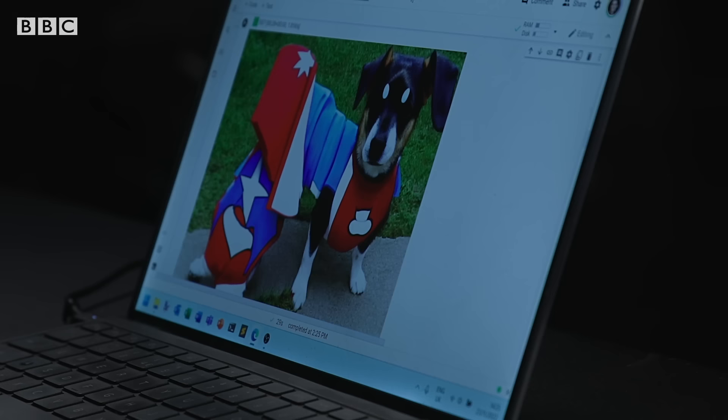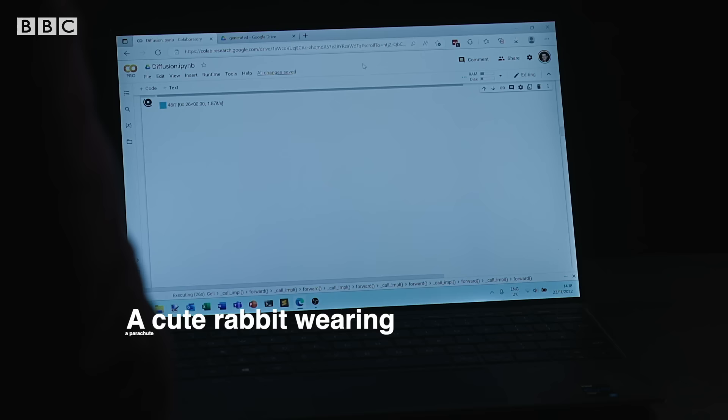Dr. Michael Pound is an expert in deep learning and he's spent the last few months exploring how these systems work. You could just come up with any prompt you like and generate an image to see what it looks like. As we try to generate completely new images — for instance, a cute rabbit wearing a parachute jumping out of a plane.